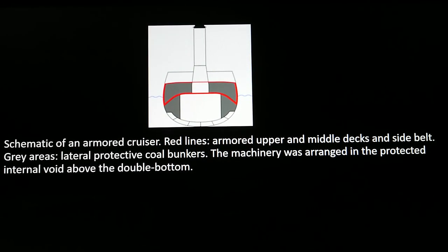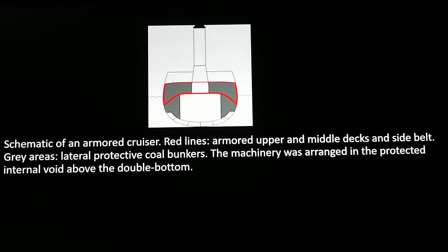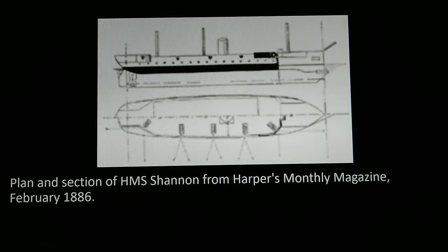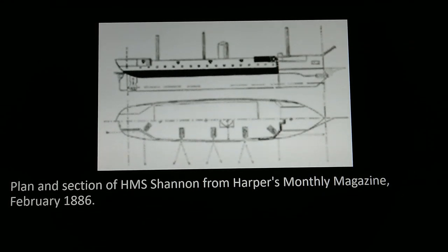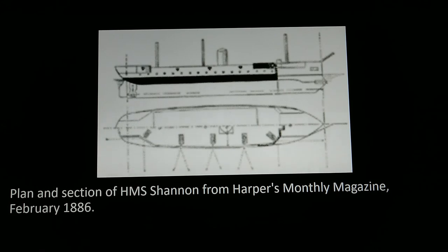An armored cruiser was a type of warship of the late 19th and early 20th centuries, designed to operate as a long-range, independent warship capable of defeating enemy ships apart from a battleship, and fast enough to outrun any battleship it encounters. They varied in size and were distinguished from other types of cruiser by their belt armor — thick iron, then later steel plating, to protect the ship like on battleships. It had an armored upper and middle decks and a side belt. Here are a few examples.